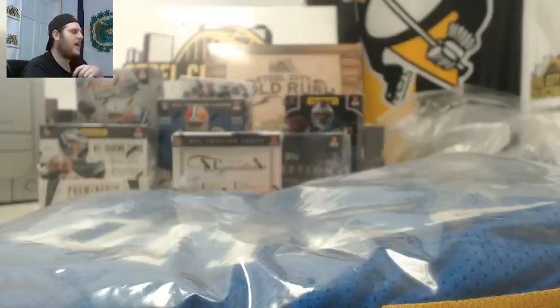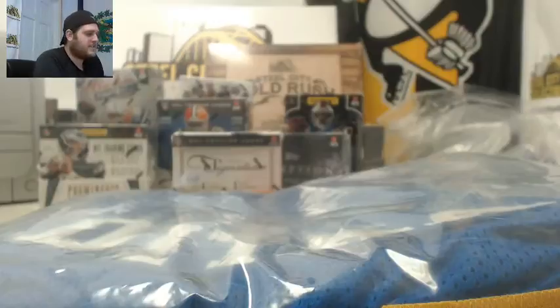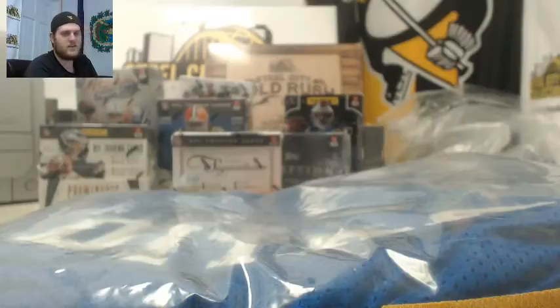Welcome back to the Steel City Break Room, everybody. We've got our 20-box premium football mixer featuring an SEC Gold Rush jersey, random team group break, giving away a Mike Ditka Panthers jersey.